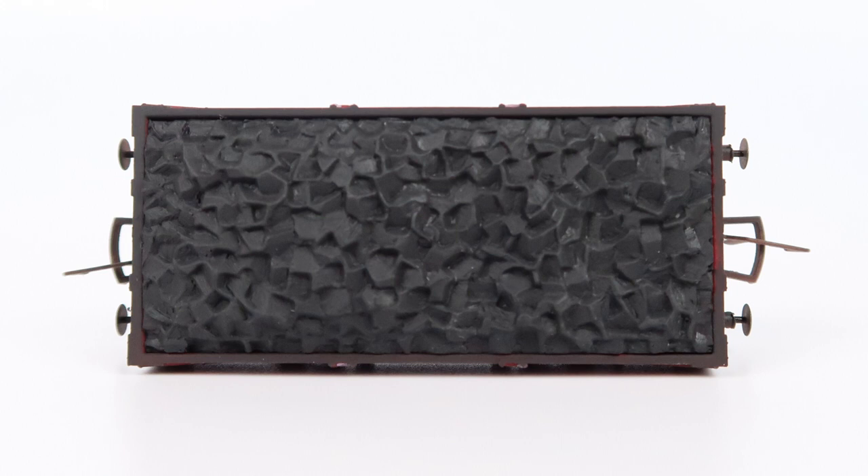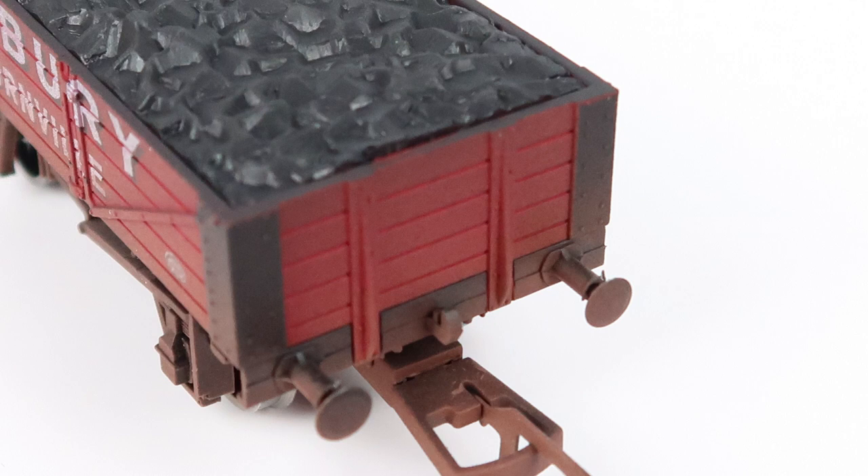I personally like the coal load, but I know some modellers would prefer the option of an empty wagon to do their own thing. It's not removable — or at least I couldn't get it to come out. The coal doesn't look super realistic but it's passable. However, and I'm not sure whether this is specific to my model, the coal load wasn't fully inserted and it goes flat at the end. That's really the only fault I could find with this model.